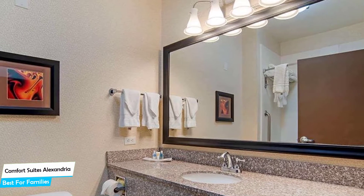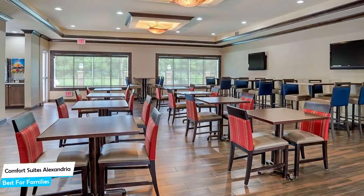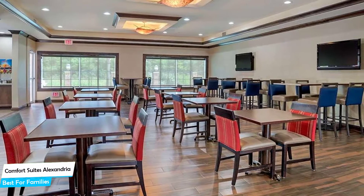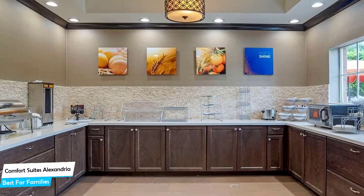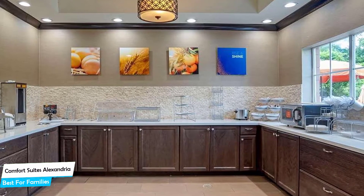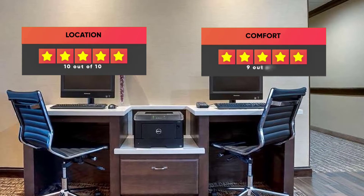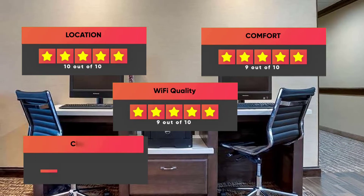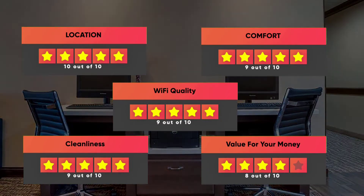The hotel has seven room types you can choose from, which are 23 square meters. Most of the rooms have air conditioning, private bathroom, flat-screen TV, minibar, bathrobe, washing machine, bath or shower, refrigerator, satellite channels, radio, hairdryer, cable channels, and more. Prices can vary depending on the room size and what it has to offer. Here are our ratings for this hotel: Location – 10 out of 10, Comfort – 9 out of 10, Wi-Fi Quality – 9 out of 10, Cleanliness – 9 out of 10, Value for your money – 8 out of 10.